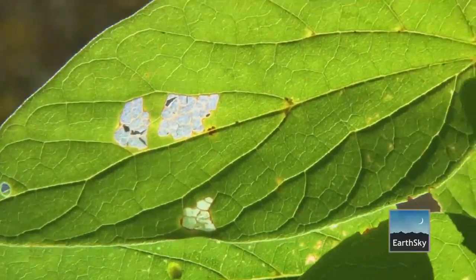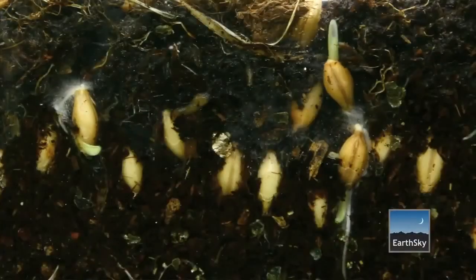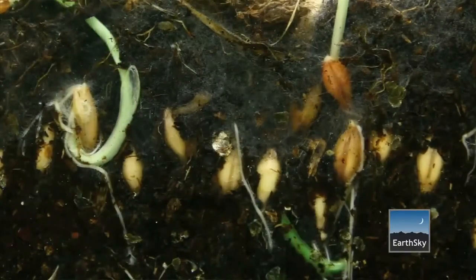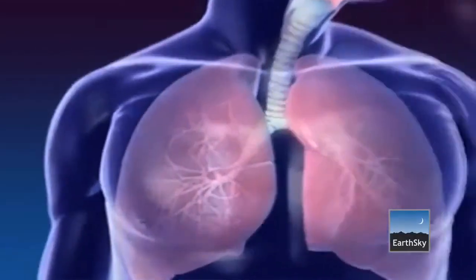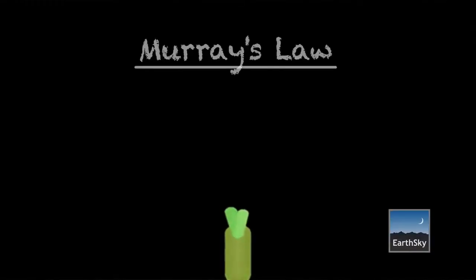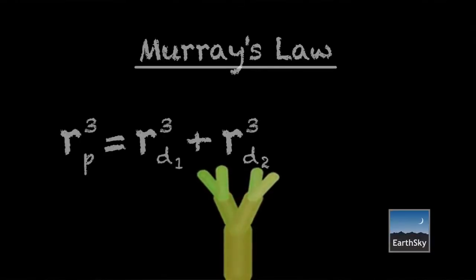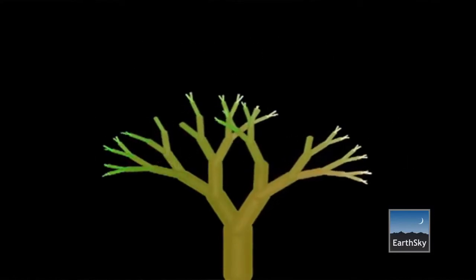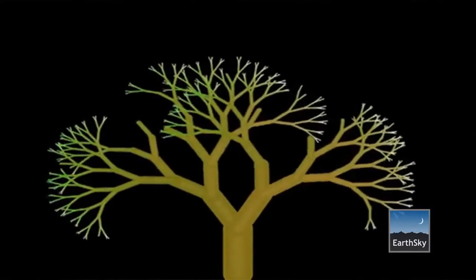There's an amazing thing called Murray's Law that says that all branching structures in the natural world — including our lungs — follow a single mathematical formula. It has to do with pipe branches: it drops down to a smaller diameter, then branches again, drops to a smaller diameter, and that's predictable.